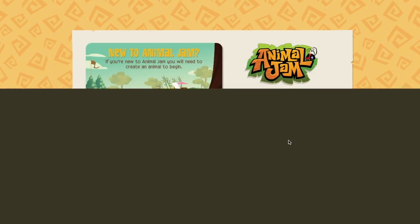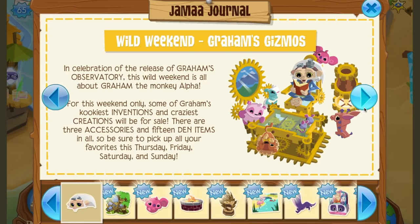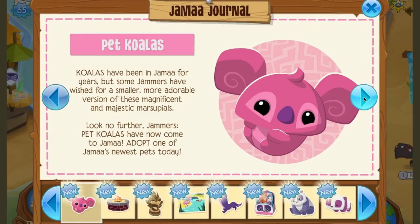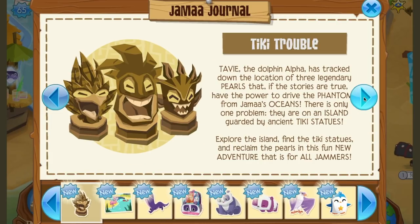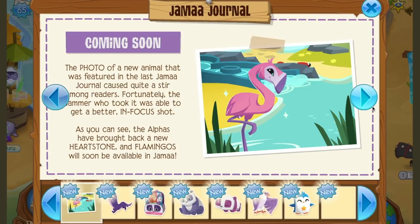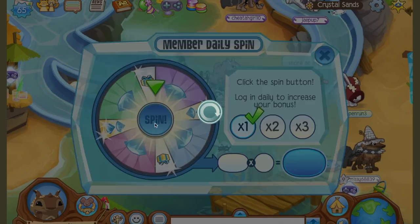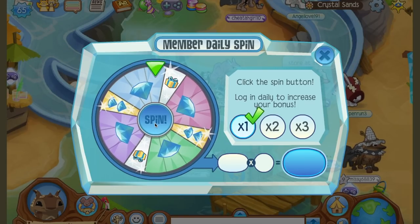Hey Jammers, Snowyclaw here from the Animal Jam Archives, and I have some pretty exciting news. HHQ has actually released the very first Animal Jam app for computers and desktop to play Animal Jam online.